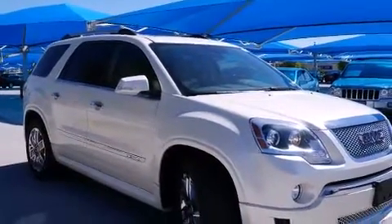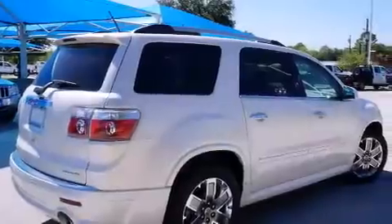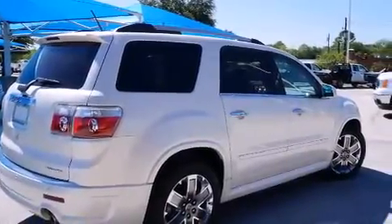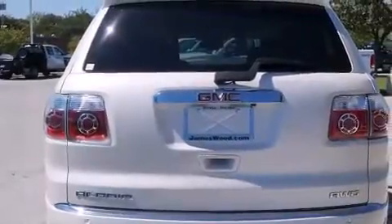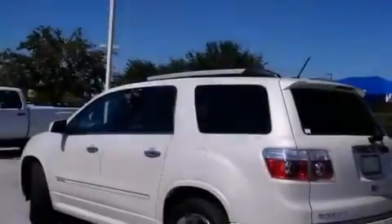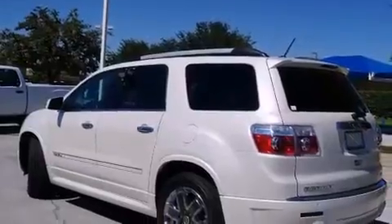Its top features include a navigation system, cooled seats, a rear seat entertainment system, a Bose stereo system, direct injection, alloy wheels, and a sunroof that enables you to fill the cabin with fresh air at the push of a button.